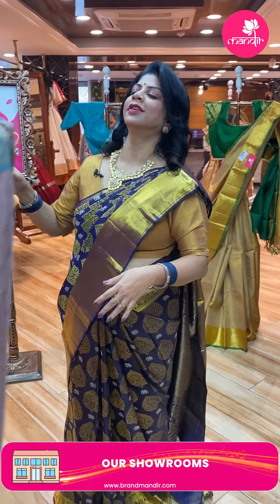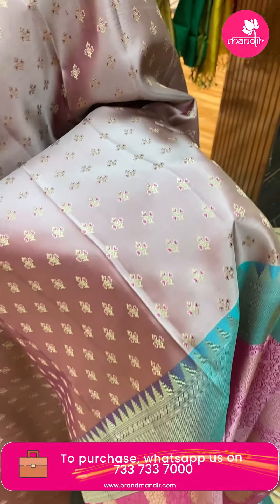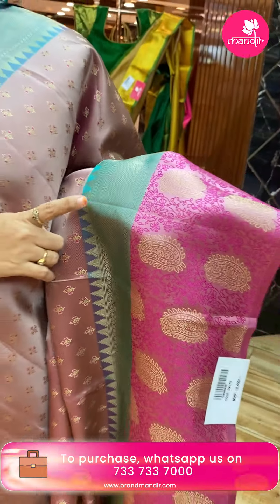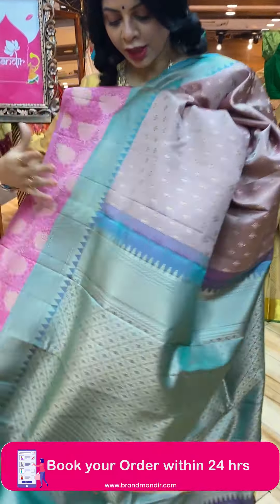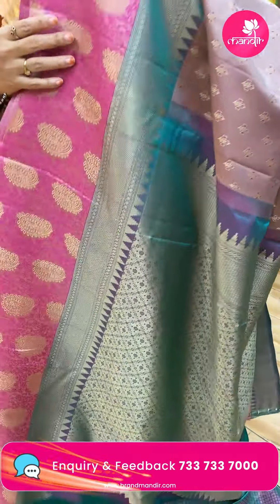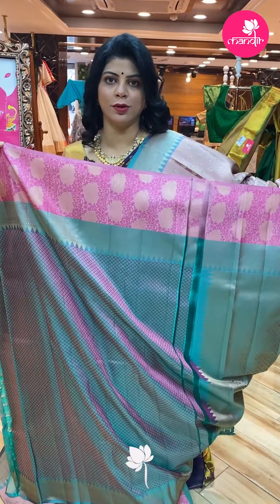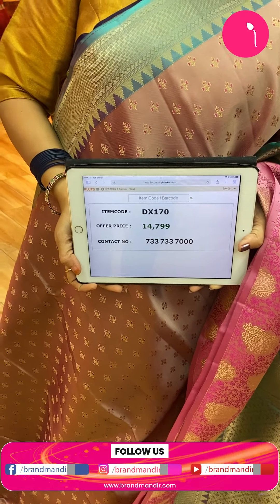Another saree — beige and green with pink dual tone. Very nice. Florals. Contrast border with diamonds and pink leaf details — thread weave with temple design. Pallu contrast with thread kaddi, cross checks, and florals. Blouse contrast with beautiful weave all over and border. Awesome! Price is ₹14,027. Code is DX170.